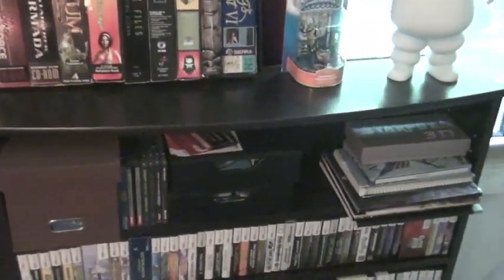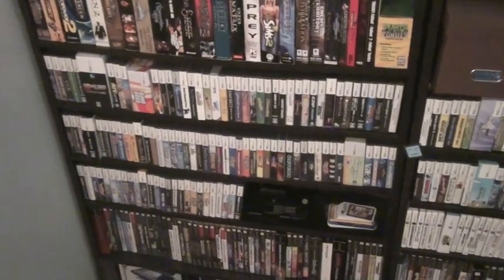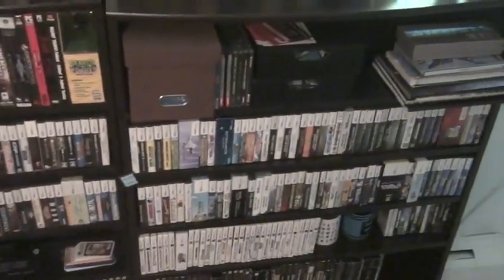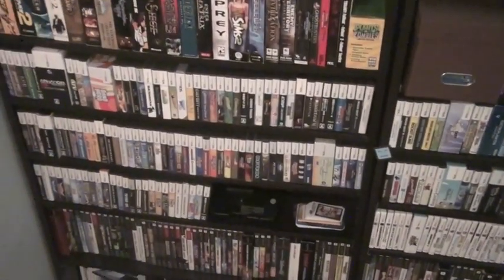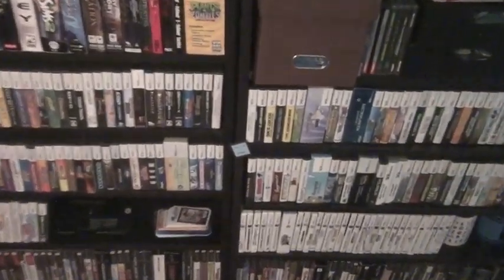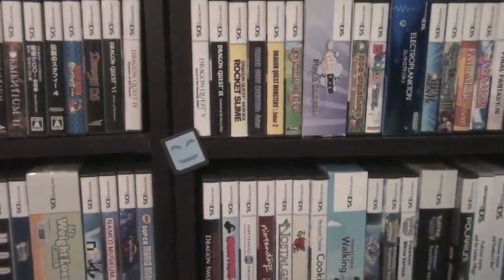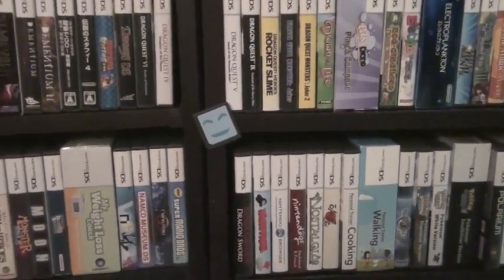Here is the majority of my DS collection, which is at over 200 games now — so there's a lot of those. And my little Tiny Cartridge logo there — it's a cool website, check out tinycartridge.com. I love it.